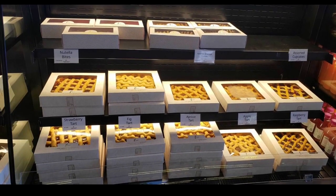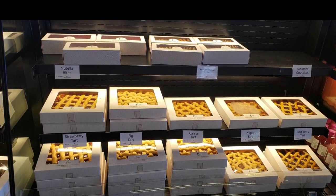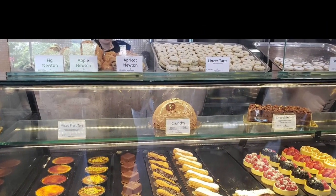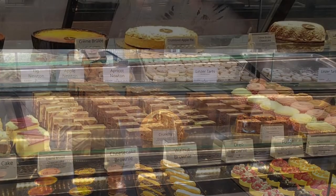Fig, raspberry, apricot, apple tart — those were just some of the selections on the day we went. They also have some regular French desserts like macaroons and creme brulee, cookies, brownies, filled cupcakes and even bread.